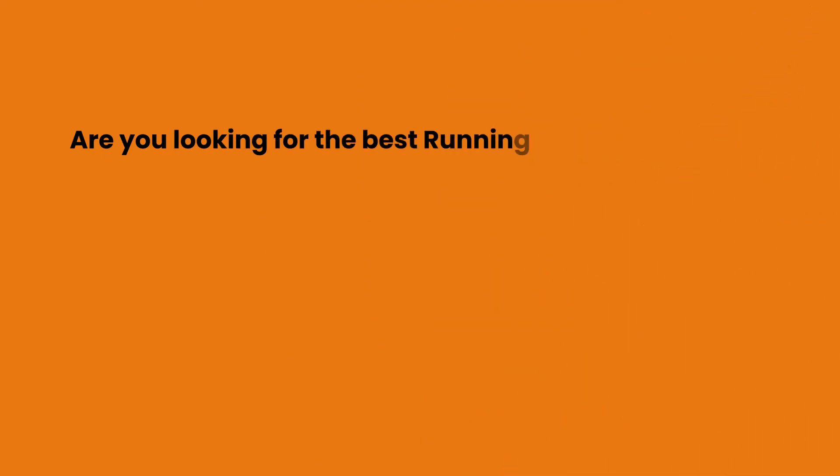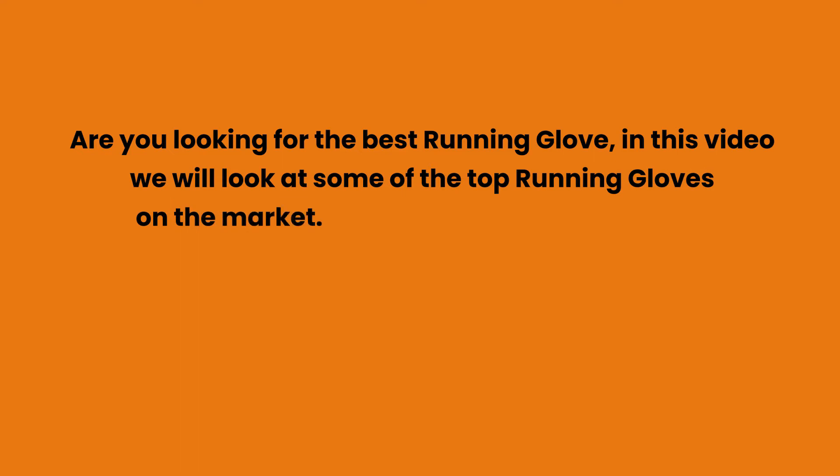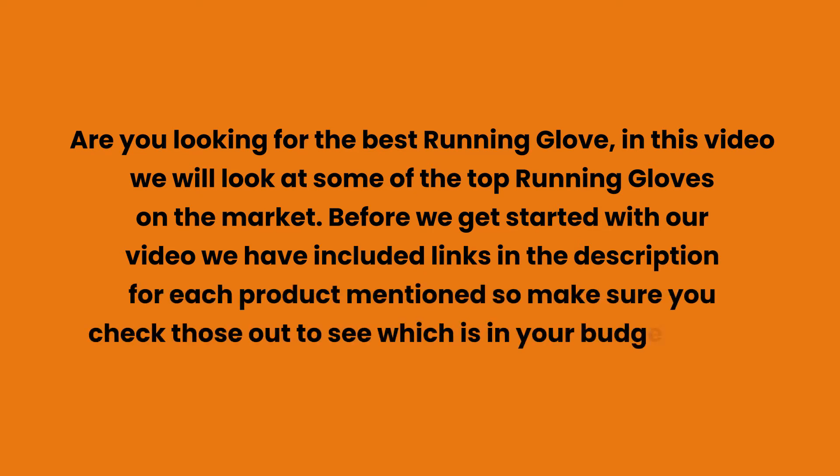Are you looking for the best running glove? In this video we will look at some of the top running gloves on the market. We have included links in the description for each product mentioned, so make sure you check those out to see which is in your budget range.